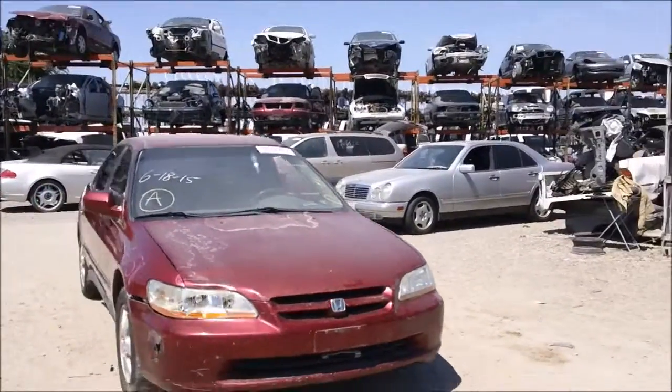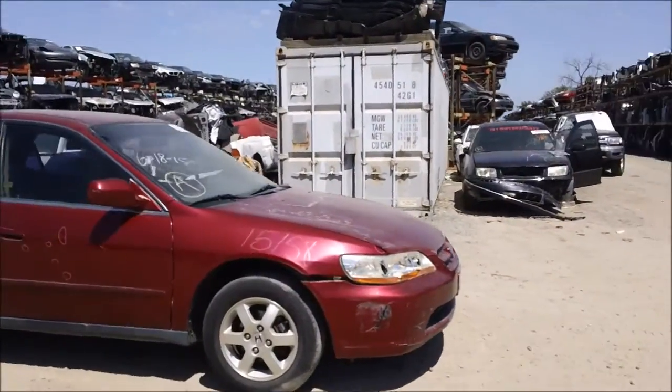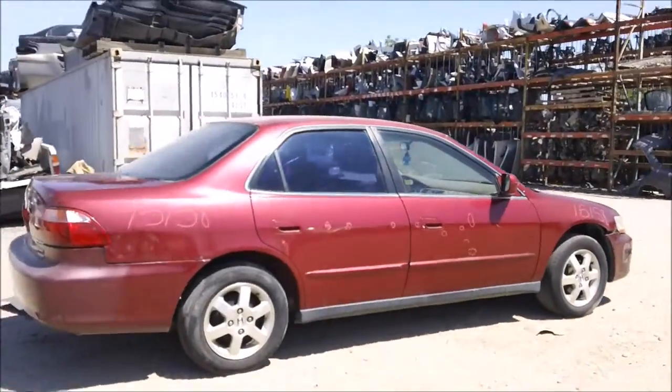Welcome to Fresno Tap Recycling. Today we have a 2000 Honda Accord. The front has some damage to it, the passenger side fender has some damage to it, and the passenger side door and rear passenger side door have some dings on them.